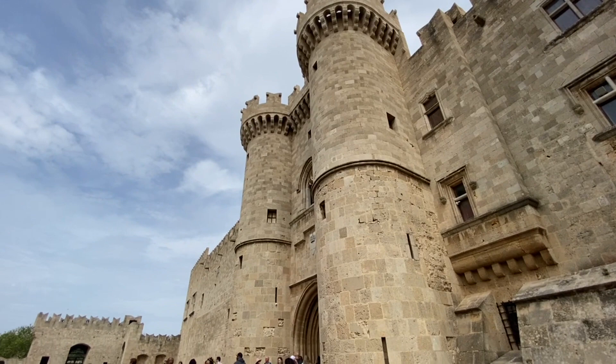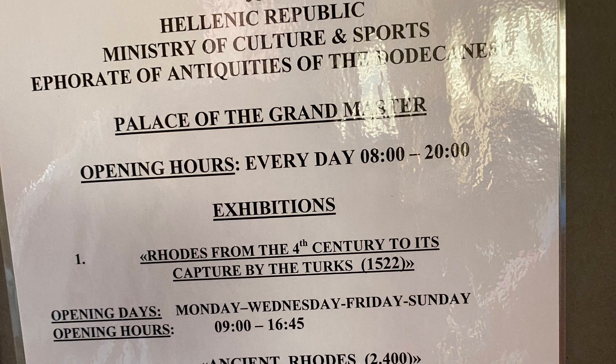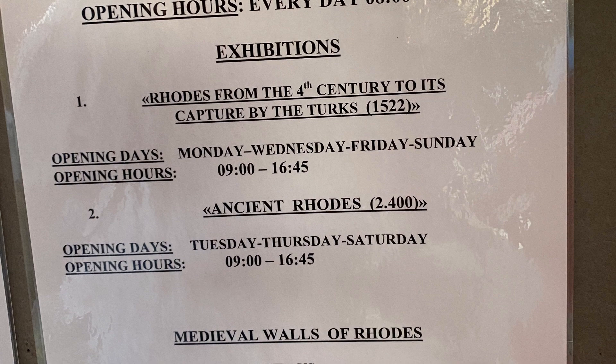Opened daily, the palace houses two separate exhibitions: one relating to ancient Rhodes and the other chronicling the occupation of the town through the medieval period. These are open on alternate days however.